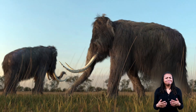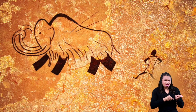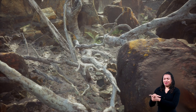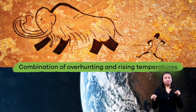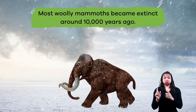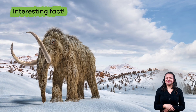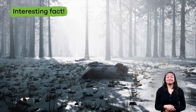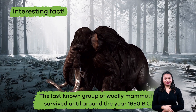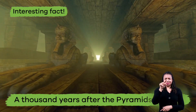Scientists are not quite sure why woolly mammoths became extinct, but most think it was either because of humans overhunting mammoths, or that when the Earth began to warm it destroyed the mammoth's habitats, or a combination of both. Most woolly mammoths became extinct around 10,000 years ago. But here is another interesting fact: the last known group of woolly mammoths survived until around the year 1650 BC, which is over a thousand years after the pyramids at Giza were built.